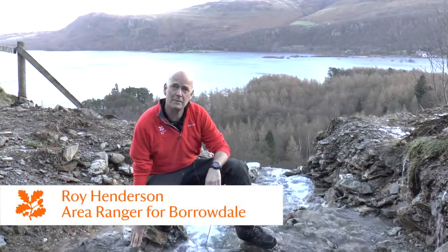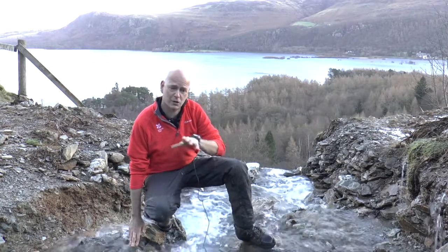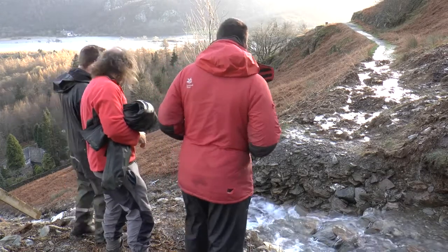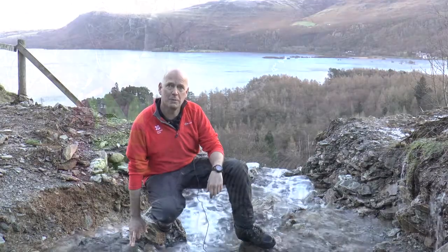We're working on the side of Cat Bells and Cat Bells Terrace Path. Just above us there's been quite a large landslide which has swept away the culvert and the gully which was taking all the water. So the guys are reinstating the footpath and putting the gully back in, and in a couple of days we'll be back to normal.